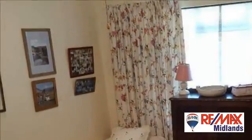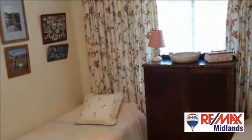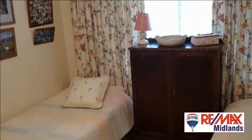This is the perfect lock-up and go and a must-see. For more information on this property or to arrange a viewing, please contact us.